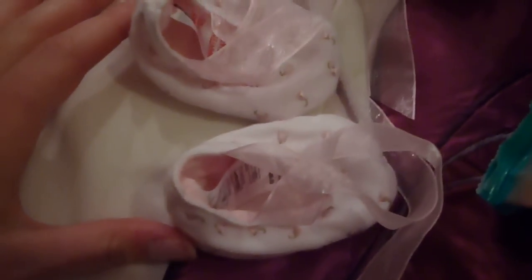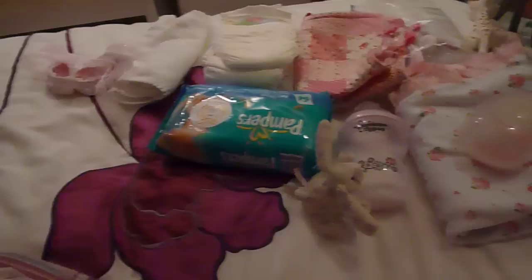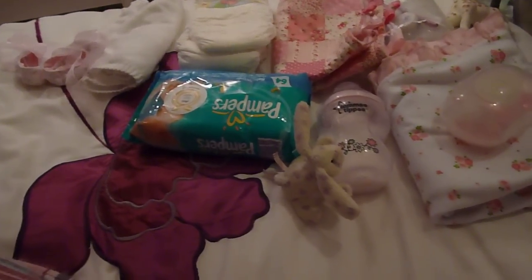A pack of wipes, a little white cardi just in case she gets cold, and a little pair of shoes that go with her outfit with flowers on and bows. So that is what I'm taking in my nappy bag and we're very excited to go.